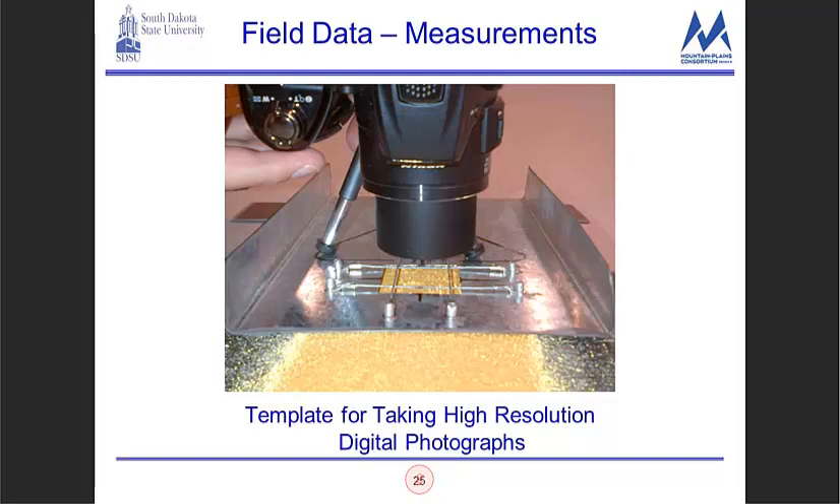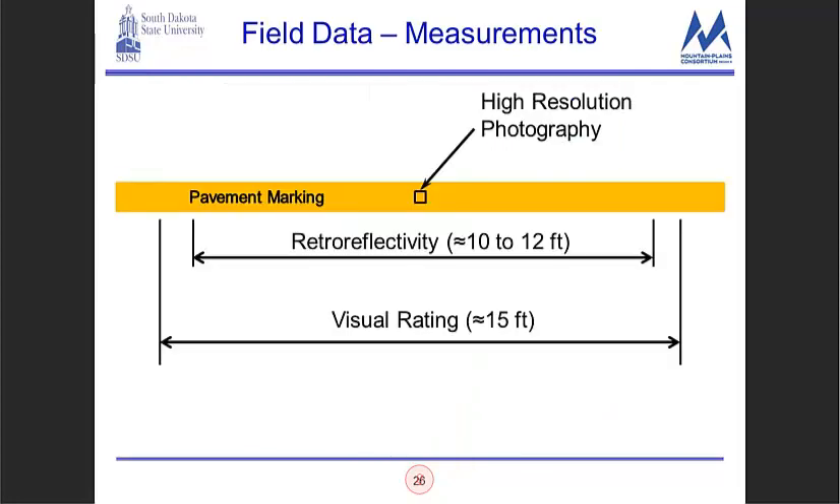For photography, we built a template so that we would take the same photograph every single time during field measurements — a macro photograph over about 10 to 12 feet. The visual rating was averaged over about 15 feet of the marking, both for yellow and white. Metal plates were laid down when actively applying the pavement marking materials, allowed to cure, and brought back to SDSU to make measurements when fully cured.